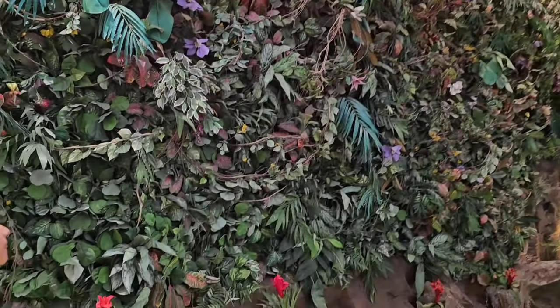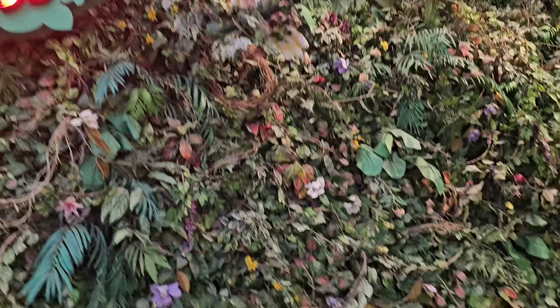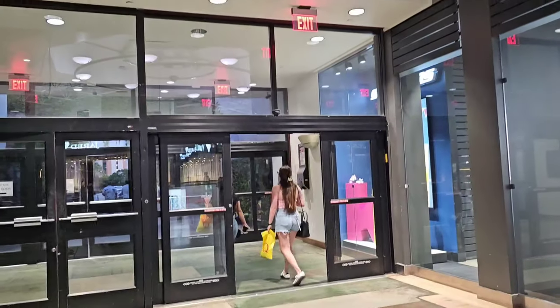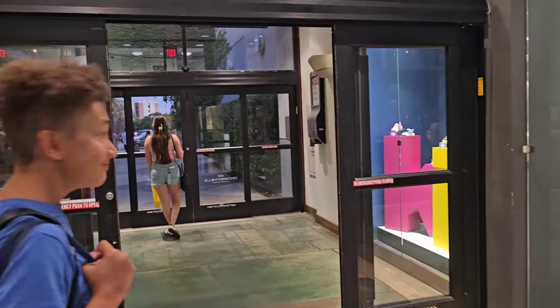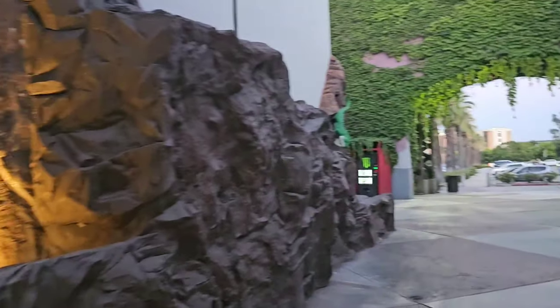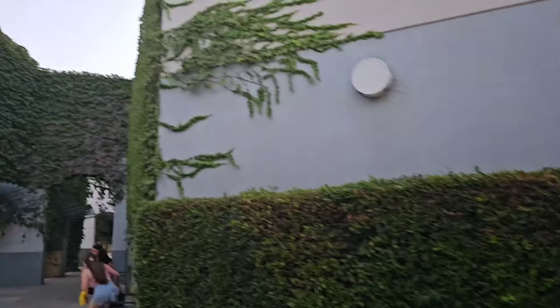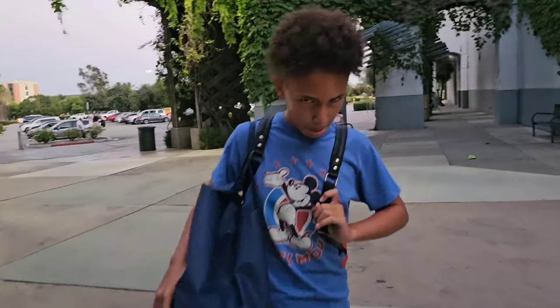Alright guys, thanks so much for watching. If you are interested in my personal shopping services, come check out my Facebook group, Shopping with Character. I'm not sure which store I will be doing a live shop at, but stay tuned — hit that bell button, join the Facebook group for all the fun. And don't forget that every day is a gift. So have faith and share the joy.